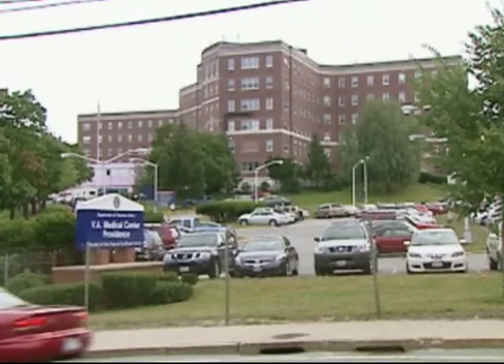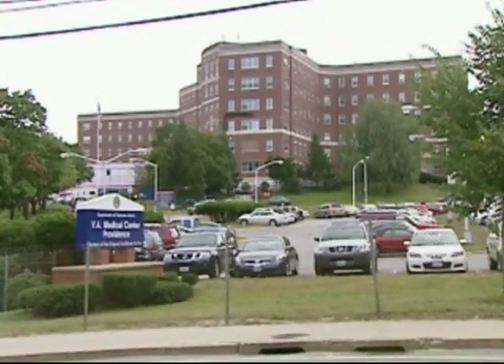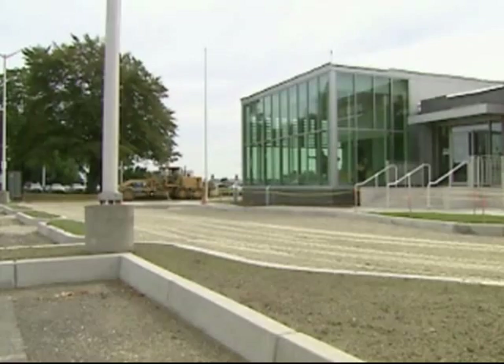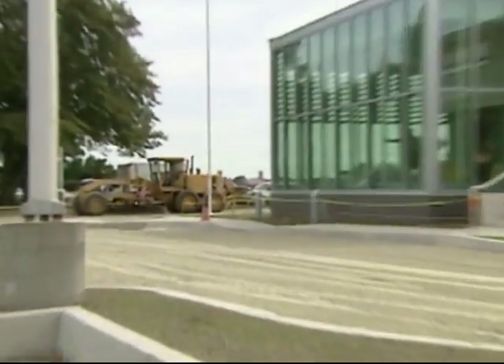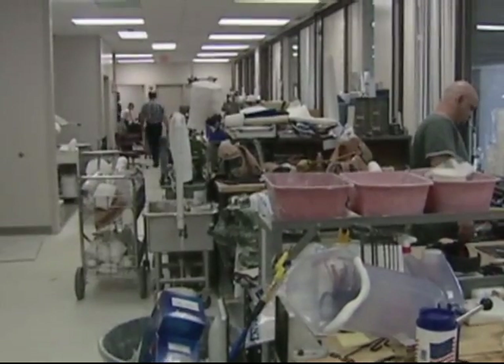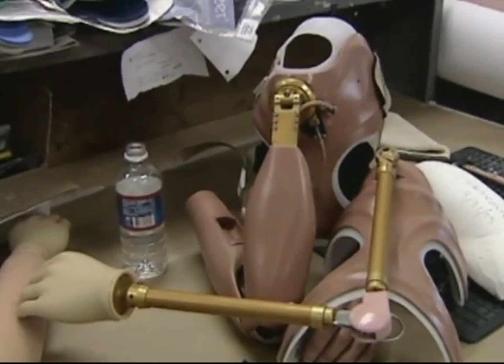Dr. Linda Resnick is the government's lead manager for the design and implementation tests on the DECA arm. She's at the Providence VA Medical Center, where a new research wing is under construction. The cost of building new prosthetics is high, and there are relatively few who need arms or hands or shoulders. Upper limb amputees are relatively rare — there are only about 40,000 of them in the United States. In the VA, we fitted about 300 new upper limb prosthetic devices last year. So it's not a very big marketplace.